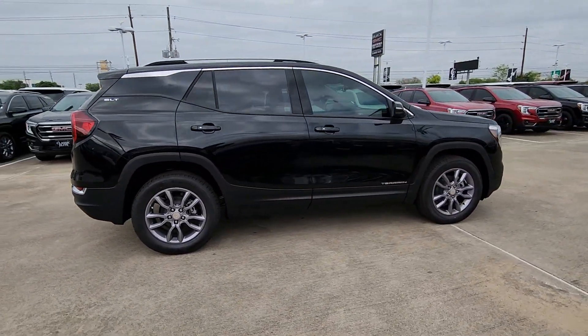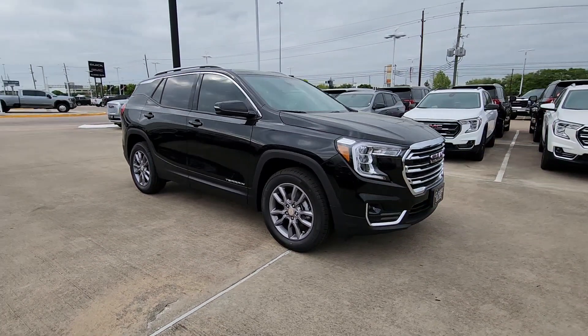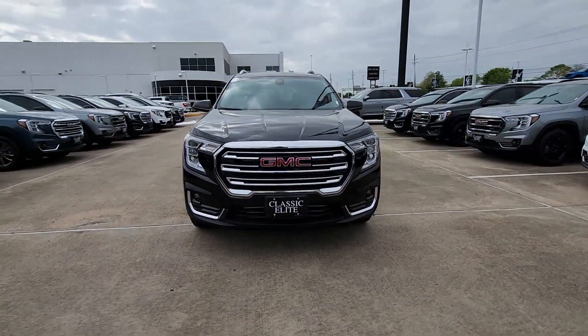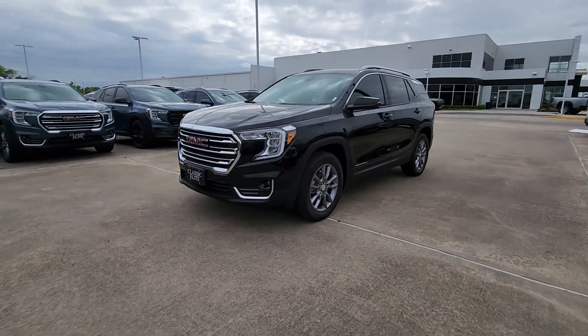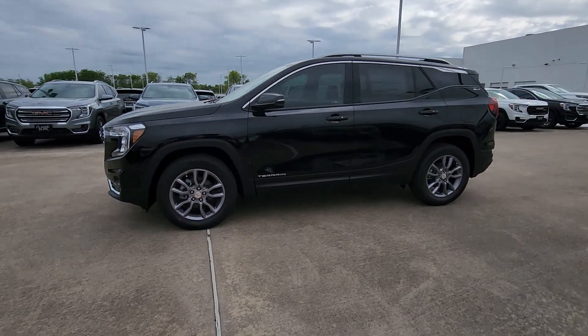These are just some of the great options this vehicle comes with: heated steering wheel, wireless Apple CarPlay and/or Android Auto, keyless entry, power passenger seat, power liftgate, heated mirrors, fog lamps, satellite radio, Bluetooth connection, steering wheel audio controls.